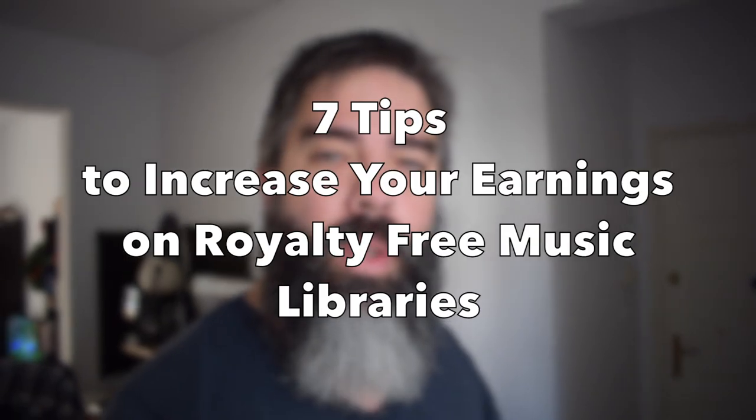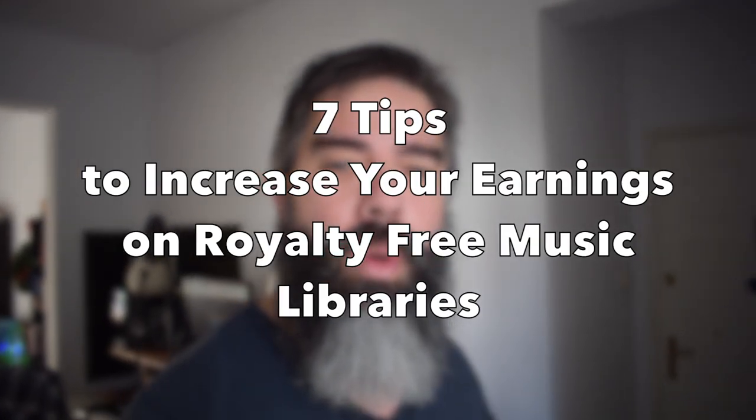In this video, I'm going to share with you seven ways to increase your earnings by selling your music on royalty-free libraries.